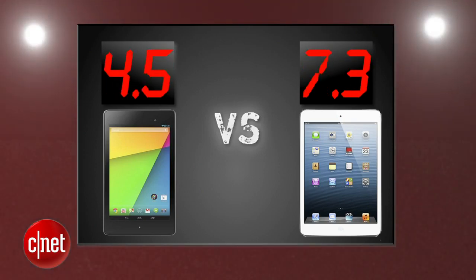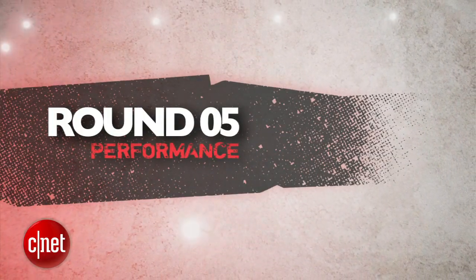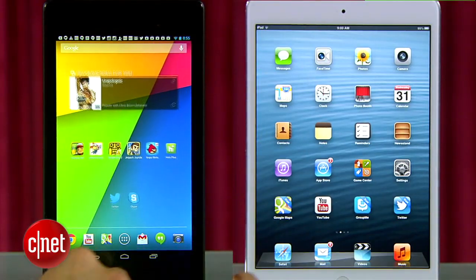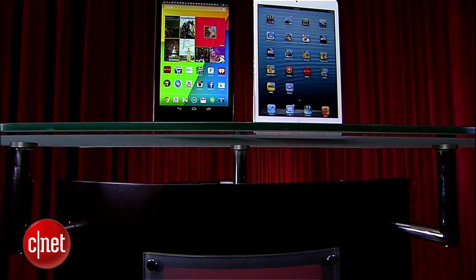After averaging four rounds, the new Nexus still leads big. Round 5 is performance. Both of these tablets feel fast and snappy, and the Nexus might be a tad bit snappier, but they're really close — there's no major noticeable difference.